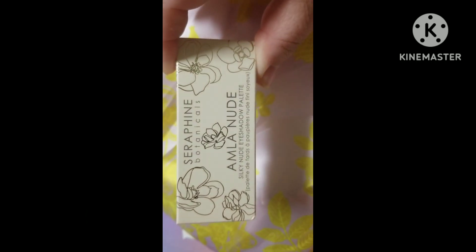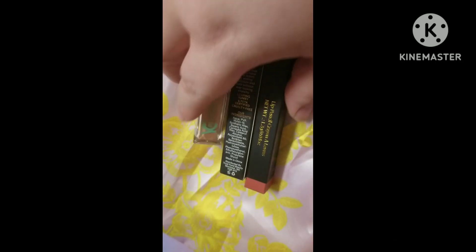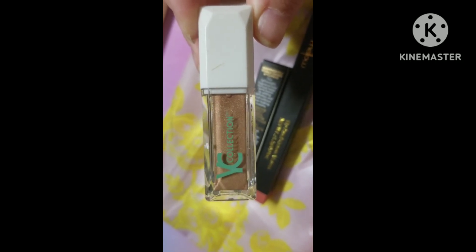Next we got a little eyeshadow palette from Seraphine Botanicals — I'll show you what that looks like at the end. Next we got a sparkly lip gloss from YC Collection.